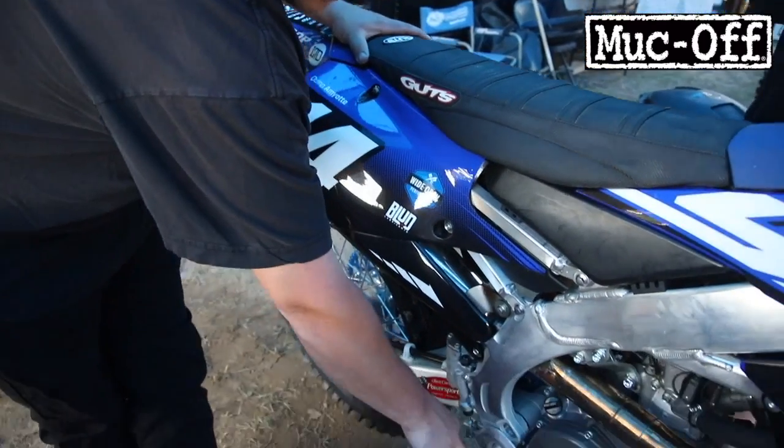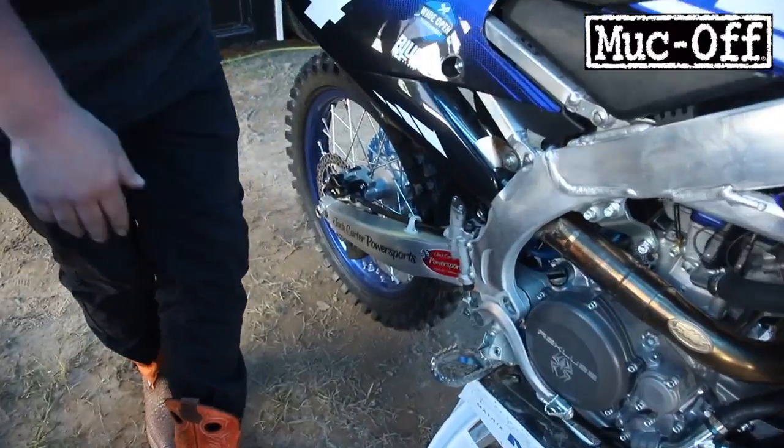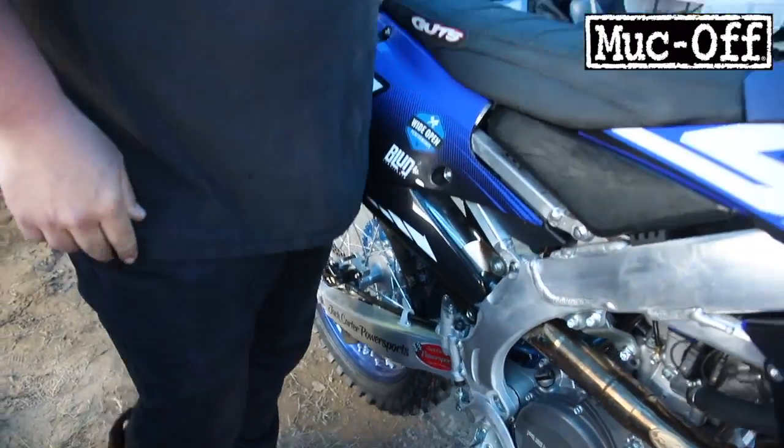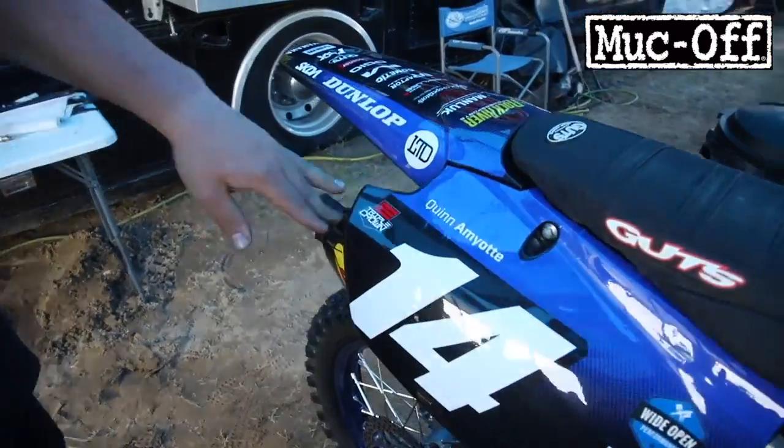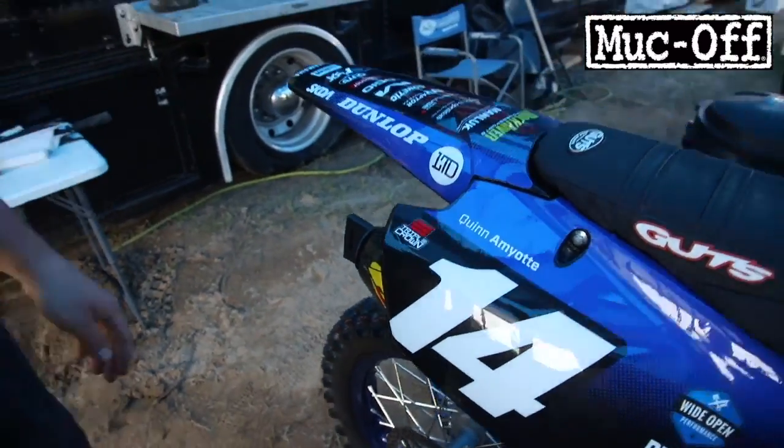He's got lowered foot pegs — I think they're like six or nine mils lower — but they help a lot because he's a pretty tall guy. He's got the FMF exhaust. It's pretty nice. It's got a carbon tip on it. I think it adds a lot of power to the bike.